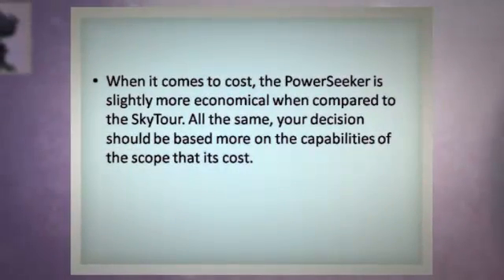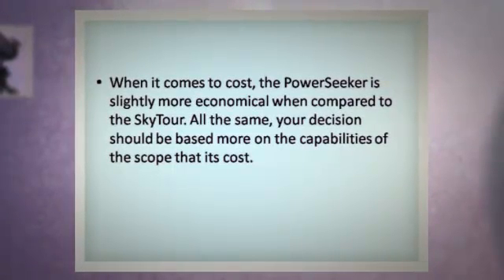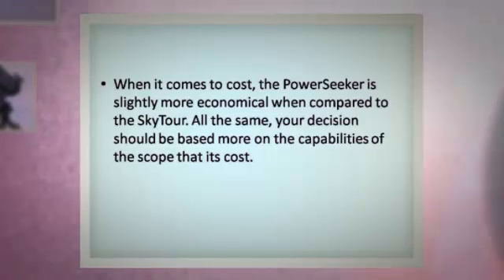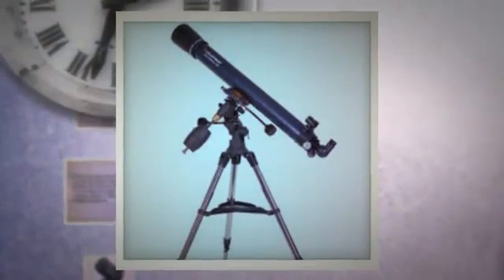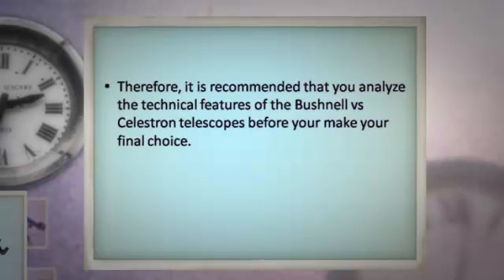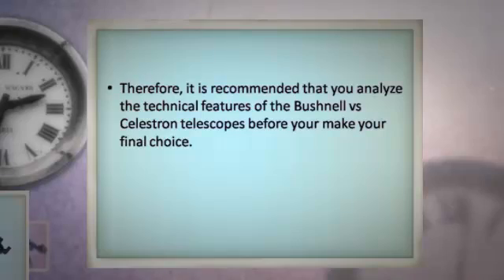When it comes to cost, the PowerSeeker is slightly more economical when compared to the SkyTour. All the same, your decision should be based more on the capabilities of the scope than its cost. Therefore, it is recommended that you analyze the technical features of the Bushnell vs. Celestron telescopes before you make your final choice.